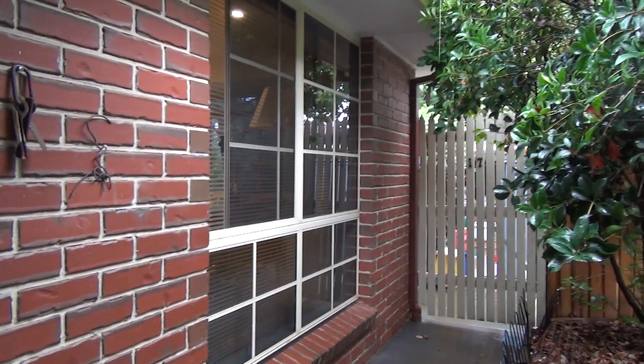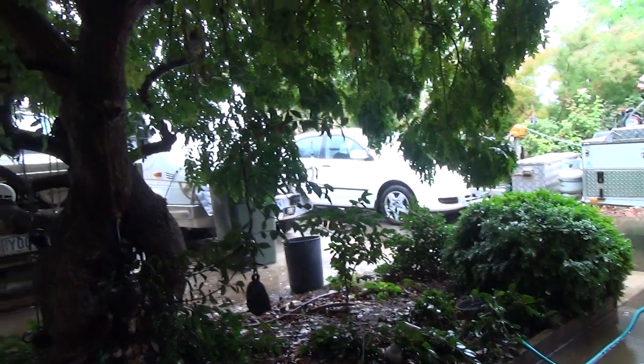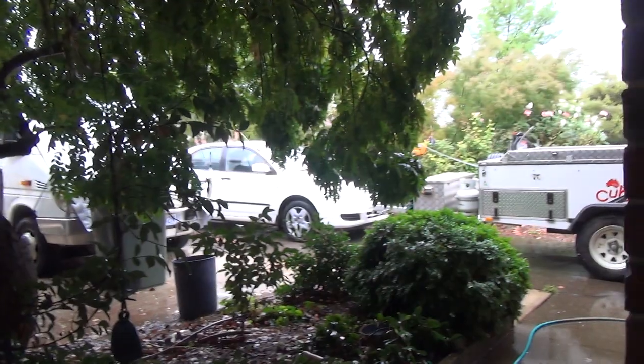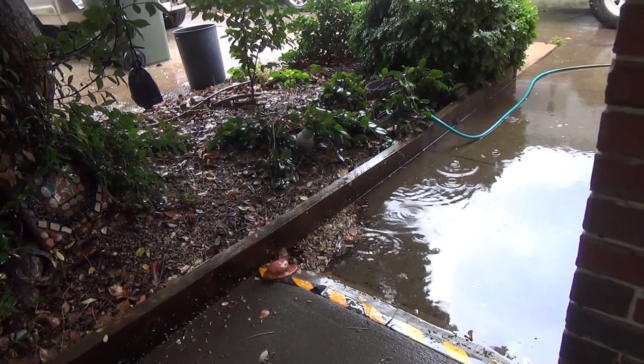We had thunder for a couple of hours. We've got a trail around here and there's a pack next week. It hasn't flooded like that for several months.